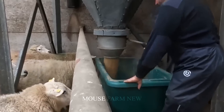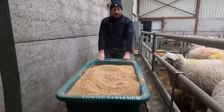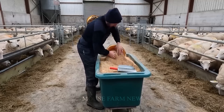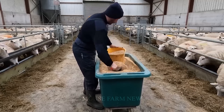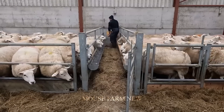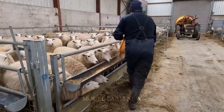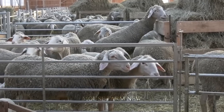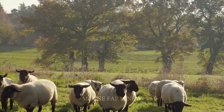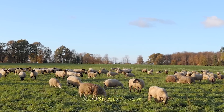Daily intake includes grains and bran, with foods such as wheat, corn, oats, rice bran, corn bran, and wheat bran. For a farm of 100 sheep, about 300 to 400 pounds of bran and grain are needed per day. The time when the sheep are released outdoors is usually in the early morning and cool afternoon, depending on weather conditions and breeding purposes.